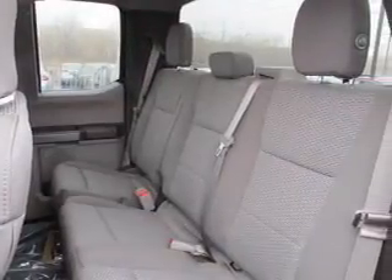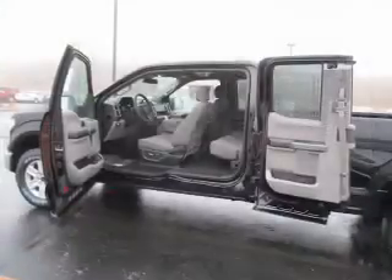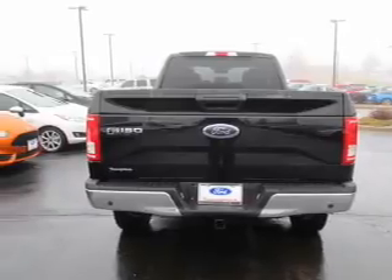Inside you'll find curtain head airbags, driver airbag, side airbags, low tire pressure warning, a tilt and telescopic steering wheel, split rear seats, power outlet, power steering — great quality at a great price.